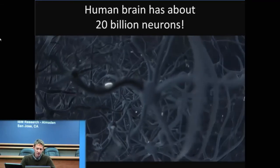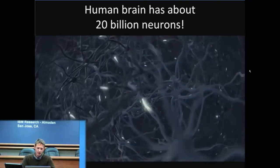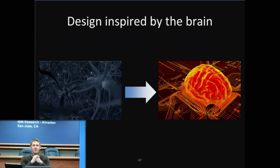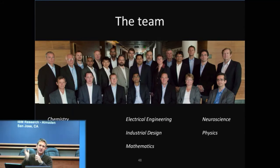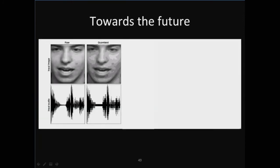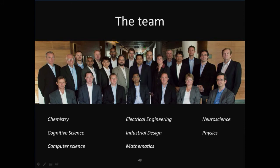Looking at how we actually make this happen, we have a very diverse team of people with a very broad set of skills making this all possible. This is the team that's been doing this work. At the bottom you can see the different skill sets we bring to bear. We have chemists in our team, we have cognitive scientists, we have mathematicians, we have people to do software development, we have product designers. Really, no single person can make this sort of project a reality.